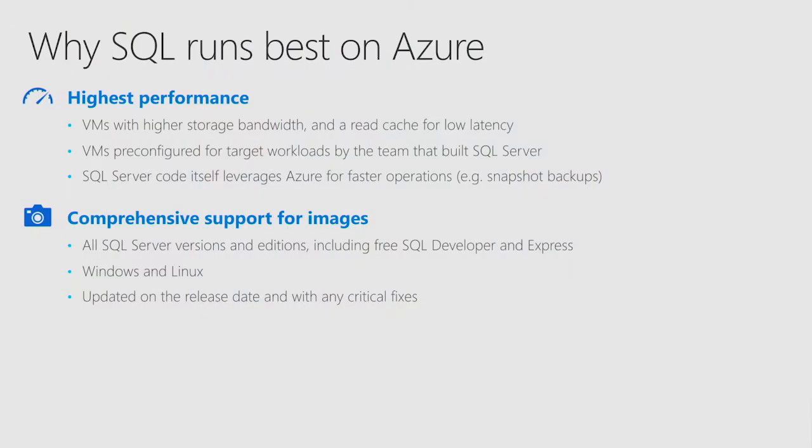Let's talk about performance. In Azure, we have the highest performance for SQL Server. One of the reasons is we have more storage bandwidth for these virtual machines — the amount of data that these virtual machines can read and write from storage is higher than other clouds. We also have a read cache that is local to the virtual machines, living on an SSD, so SQL can read data in millisecond latency, sometimes less than one millisecond, meaning your queries return faster.